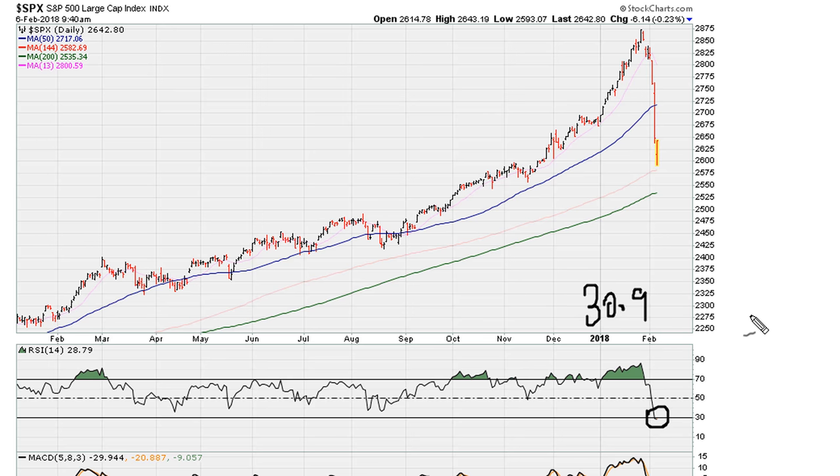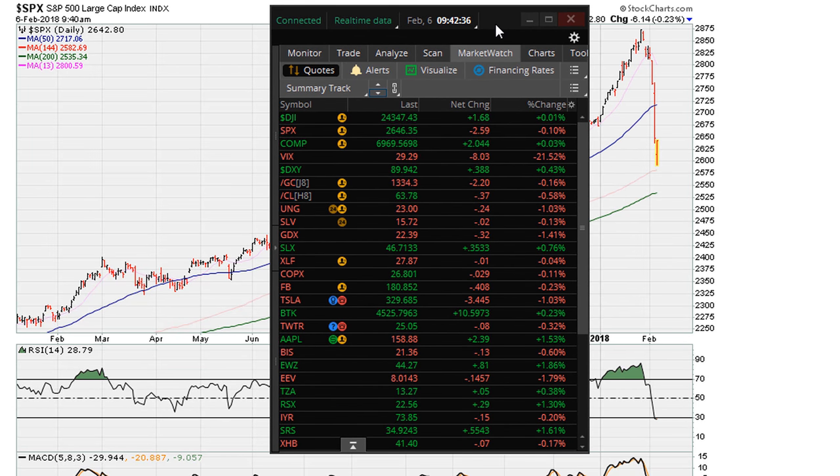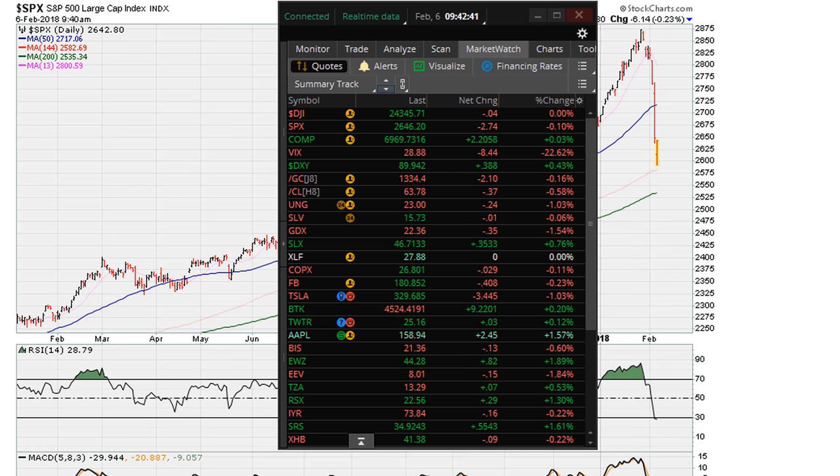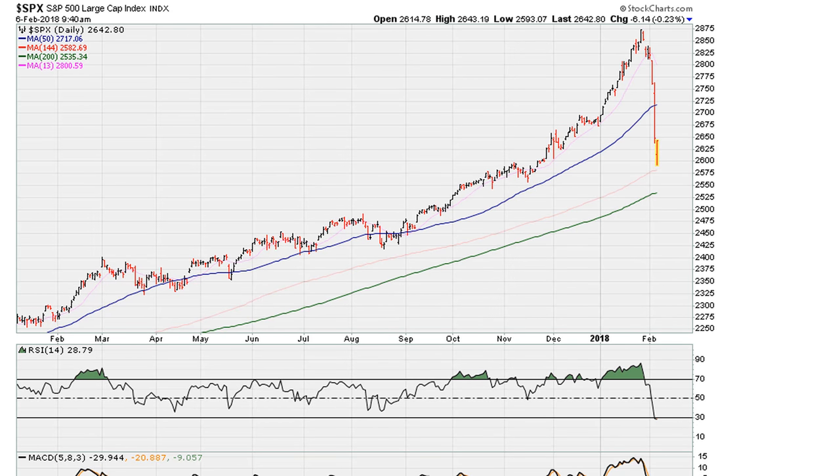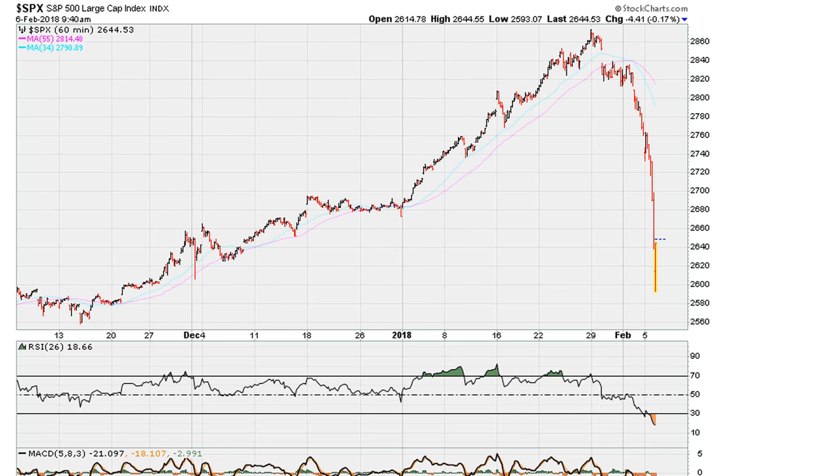If the S&P can recover back above 30.9 on the daily, then it stops the slide. But if it cannot move above 30.9 on the daily, it will still experience downside pressure. You can see the Dow has successfully rallied 500 points because of the hourly chart breakout I was discussing at the open — that is a consequence of a sharp and strong VIX. On the hourly chart for the S&P 500, the RSI is below 30.9, so even coming off the lows, the market is just now turning positive for the S&P 500.